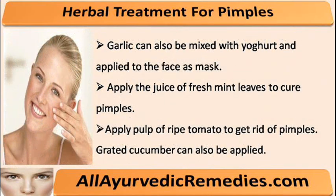Garlic can also be mixed with yogurt and applied to the face as a mask. Apply the juice of fresh mint leaves to cure pimples. Apply pulp of ripe tomato to get rid of pimples. Grated cucumber can also be applied.